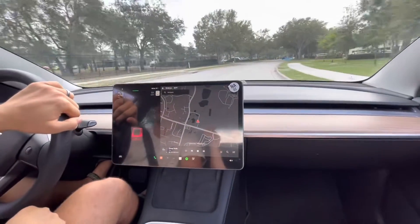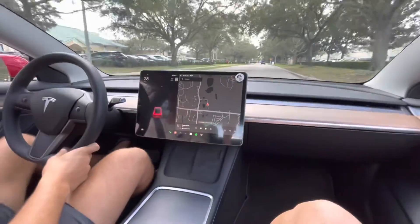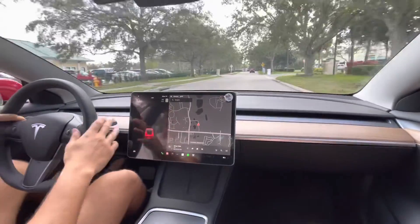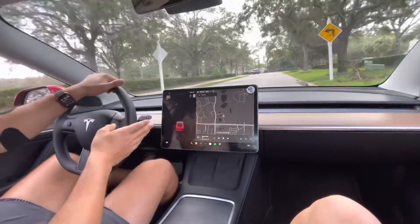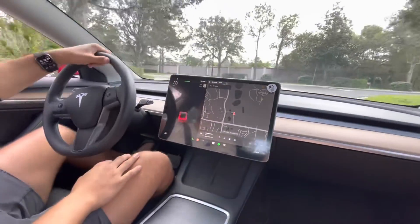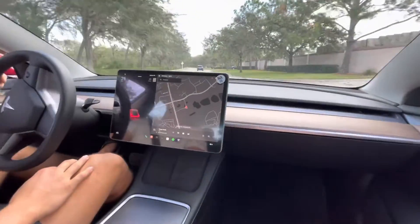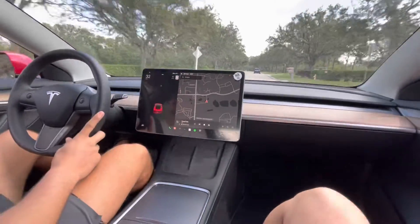I think it's like a sub-4, sub-5 seconds 0 to 60. Super quick. But electric cars, man, they are just so torquey — they're so fast. This also comes with AutoSteer, just like every other Tesla. It's not full self-driving, but you do get some of the goodies, and it's actually quite nice, especially on trips driving down the highway. It just kind of lets you do what you want to do.